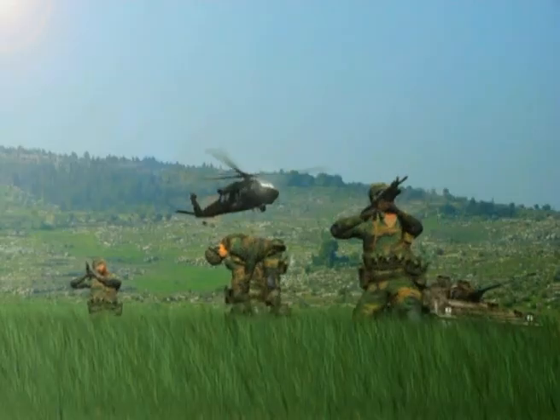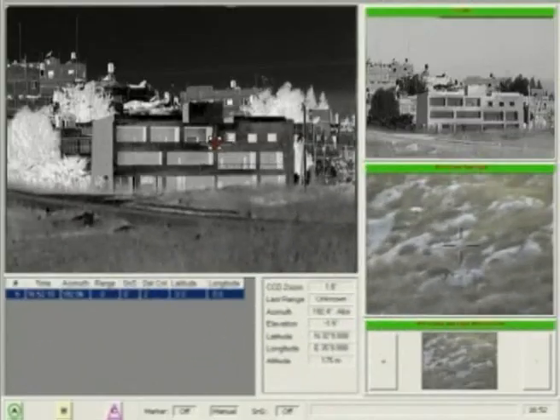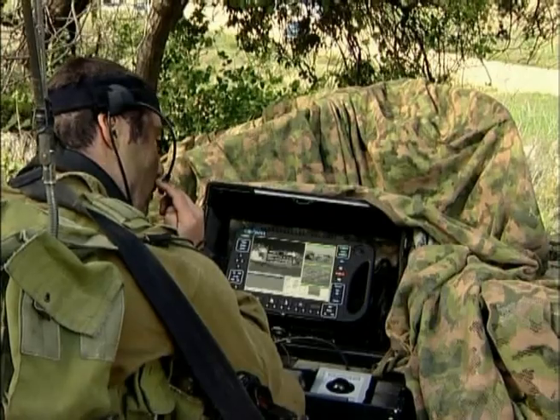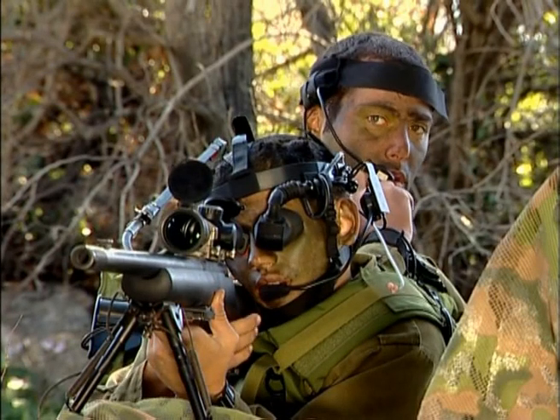Ten, this is Bravo. I have a man down. I repeat, I have a man down. Source of fire unclear. Request covering fire, over. Bravo, this is Spotlight. Target identified. Standby. Target eliminated, over.